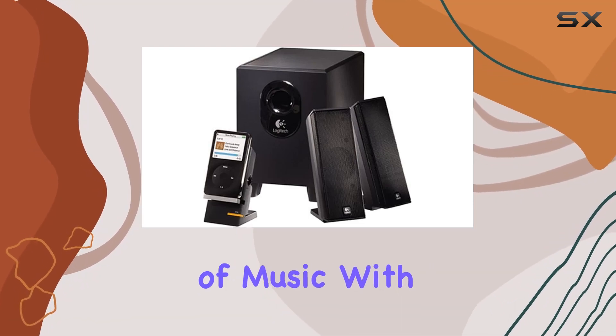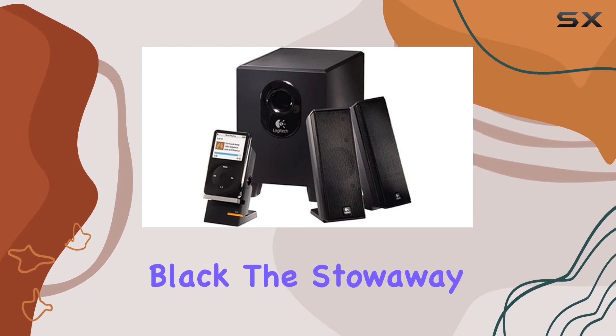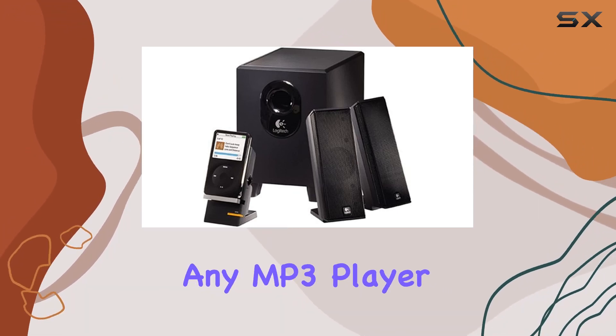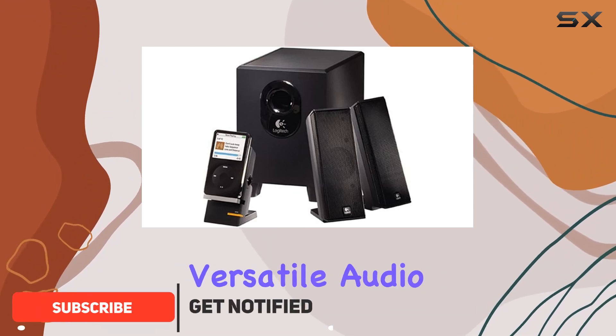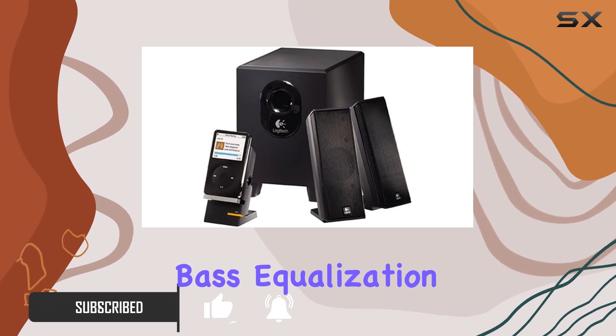Immerse yourself in the world of music with the Logitech X24 2.1 speakers in striking black. The stowaway cradle seamlessly connects your iPod, Zune, or any MP3 player, making it a versatile audio companion. Experience dynamic real-time bass equalization that elevates your music to new heights.